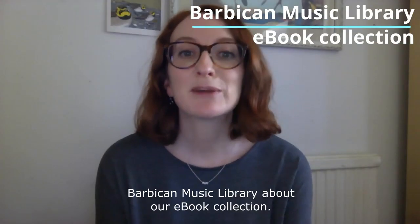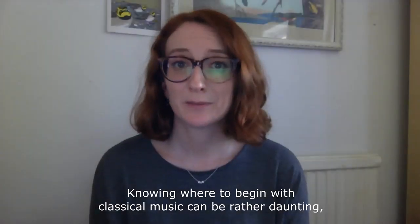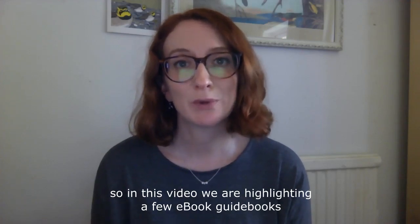Hello and welcome to the next video from Barbican Music Library about our e-book collection. Knowing where to begin with classical music can be rather daunting, so in this video we are highlighting a few e-book guidebooks to help you out.